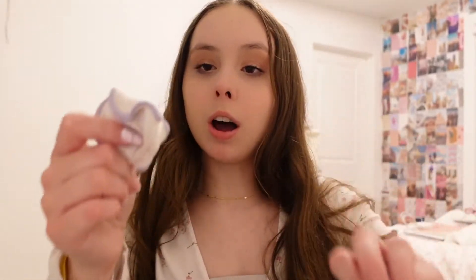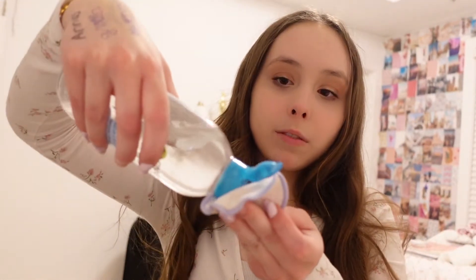While the bath is filling up, I'm gonna take off my makeup. I use this Garnier SkinActive micellar cleansing water from Target. I also have these reusable cotton rounds from Florence by Mills to take off my makeup. They're reusable — once you use them you just put them back in the little bag and then wash them with your clothes. It's really good for the environment.